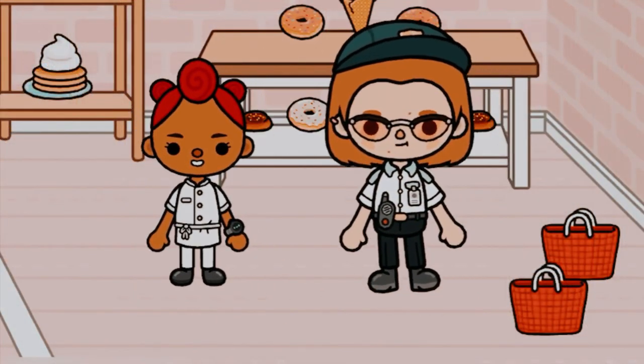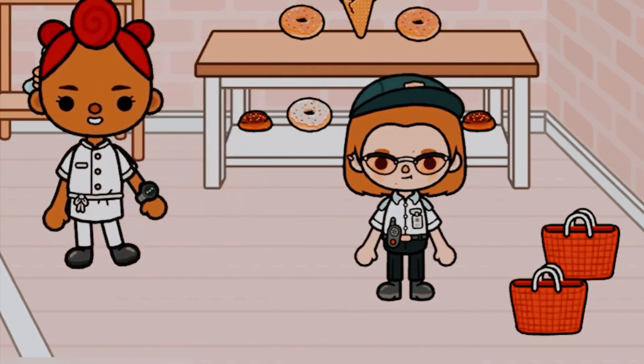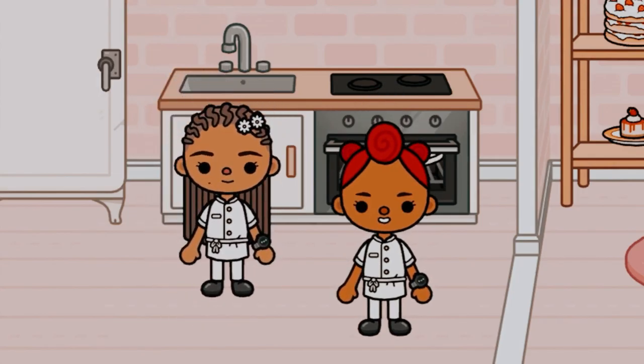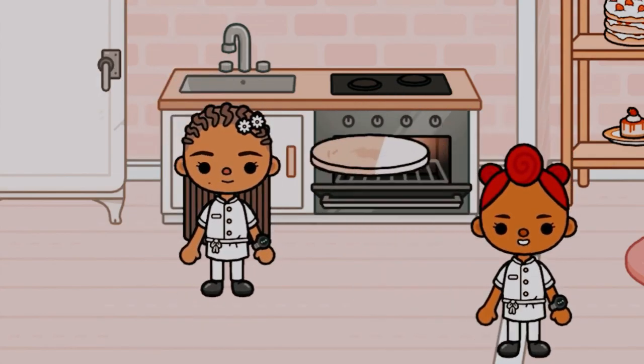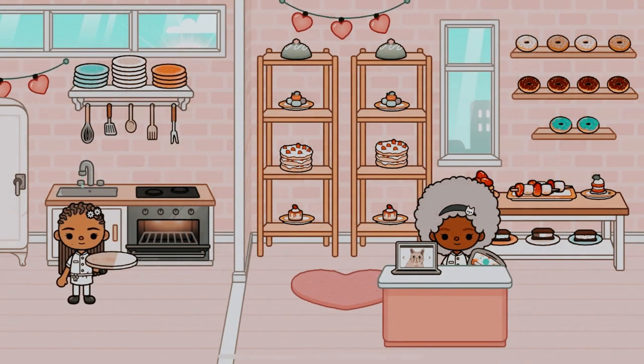Here's Lauren greeting another customer. Looks like she wants some samples. She works at the mall and wants to bring some donuts back to the office for when one of her co-workers is having a birthday. So in this case, we'll give her some free samples.